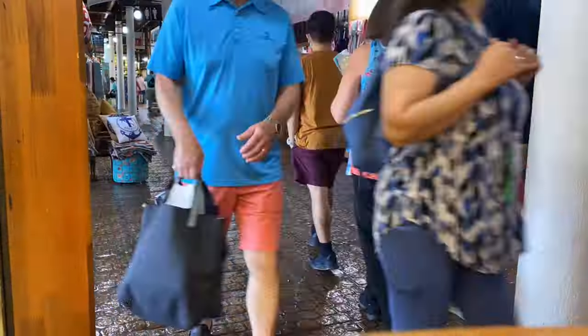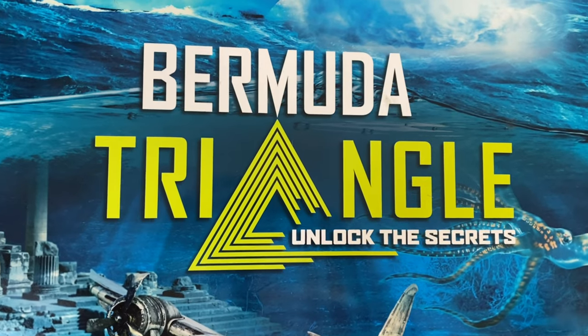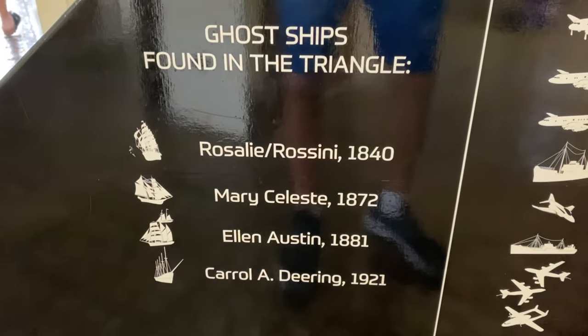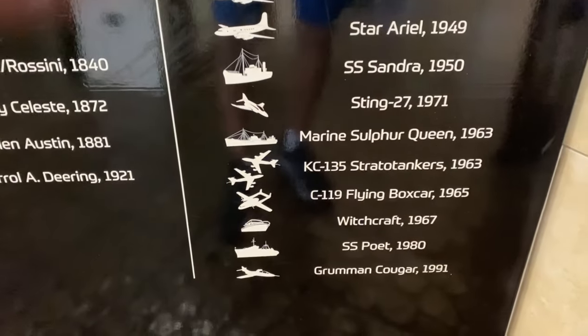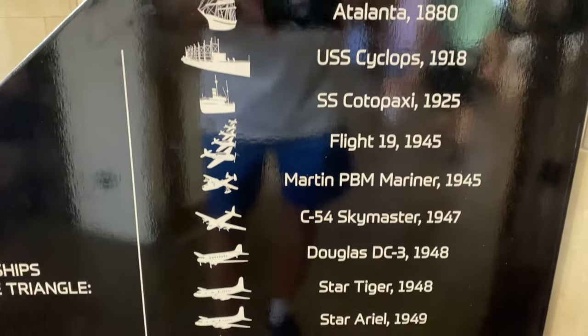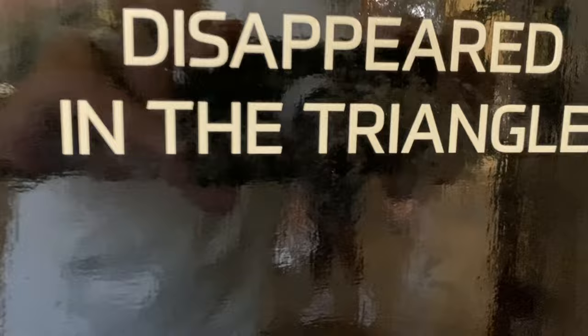Inside the mall was an interactive experience called Unlock the Secrets of the Bermuda Triangle. It showed that from 1880 to the current day, all the planes and ships that have gone missing inside the Bermuda Triangle. So, are there aliens or not? Come and find out.